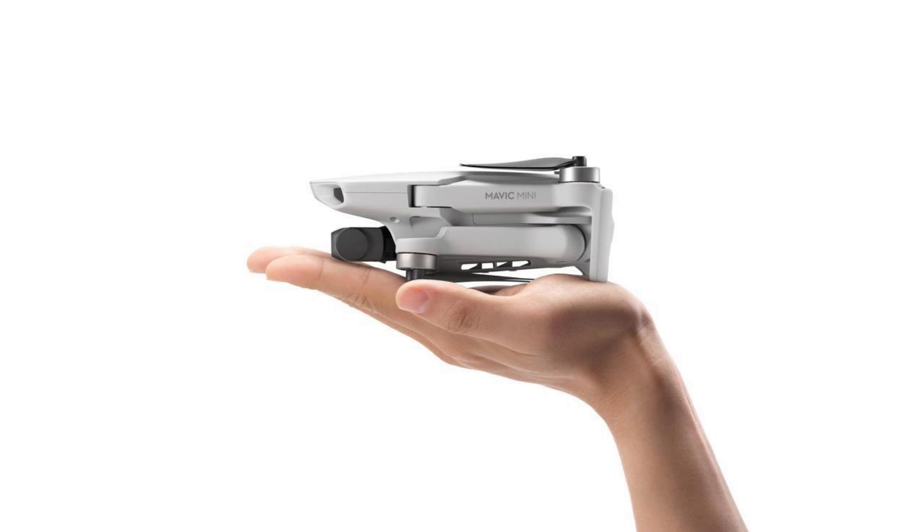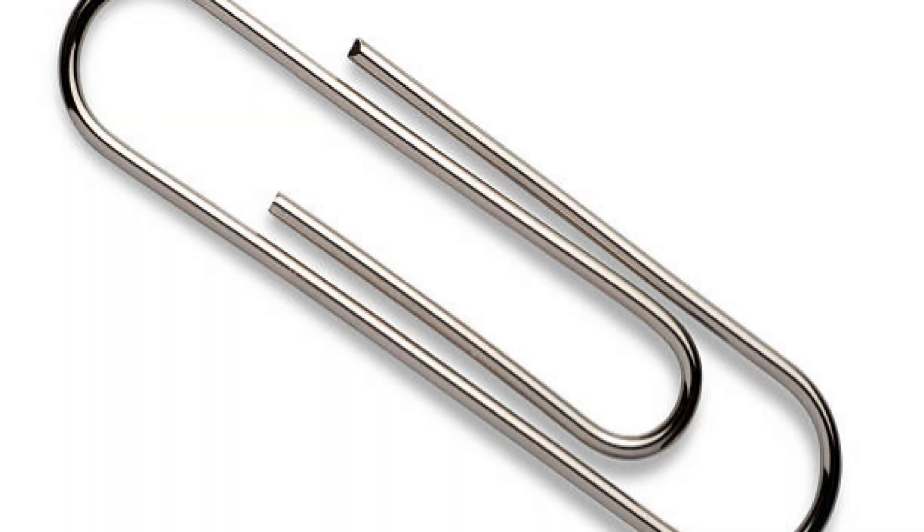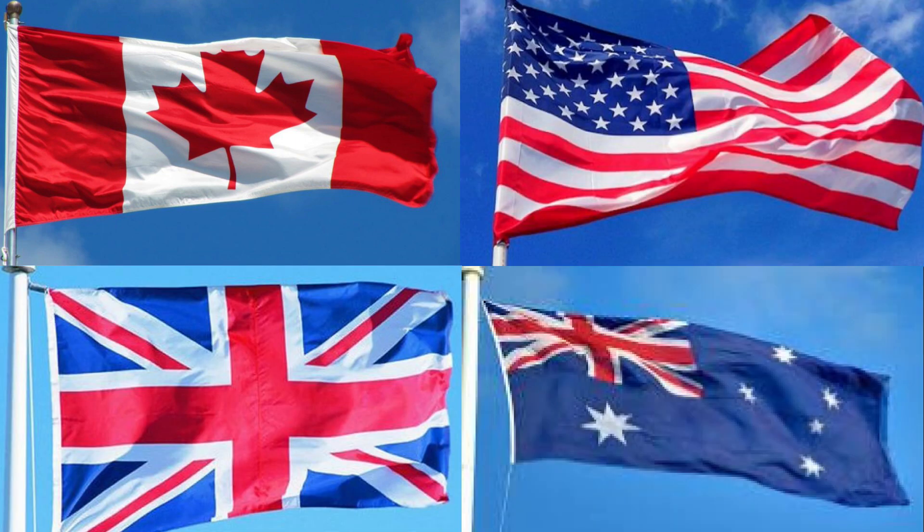At 249 grams, it is one paper clip below the limit where countries like Canada, the US, and the UK, to name a few, require drones to be registered. So let's take a look at what it means to fly a Mavic Mini in Canada, where some of the world's tightest drone regulations are in effect.